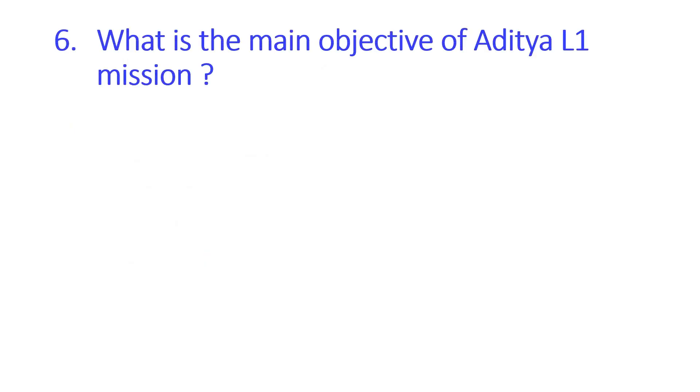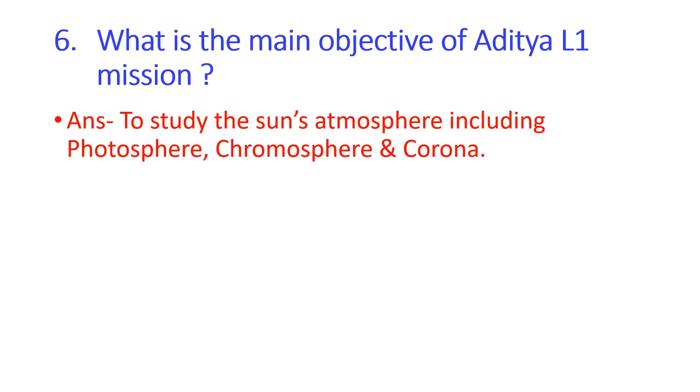The next question is: what is the main objective of the Aditya L1 mission? The answer is to study the Sun's atmosphere, including the photosphere, chromosphere, and corona.